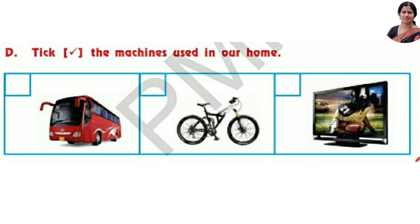Next, tick the machines used in our home. Which machine is used in your home? That is TV.